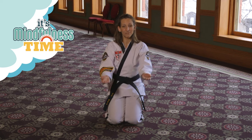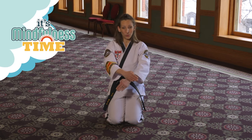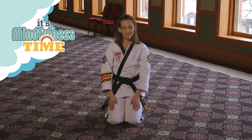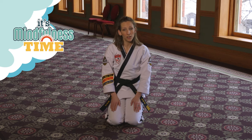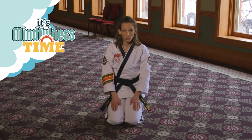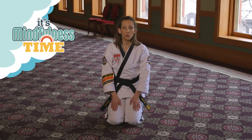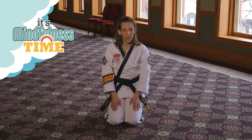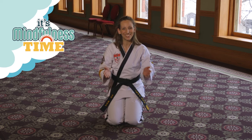Let's do it one more time together. In... and out. Excellent job. This black belt breathing can also be done while you're standing up. Really, at any time that you feel overwhelmed, frustrated, or angry, this is a great way to train your body and your mind to react appropriately with kindness, courtesy, and respect. Well done, everyone.